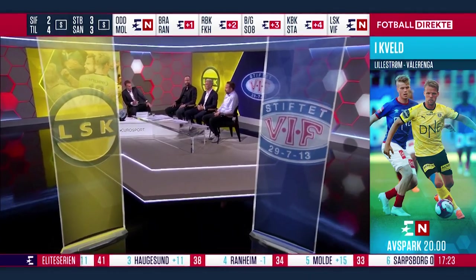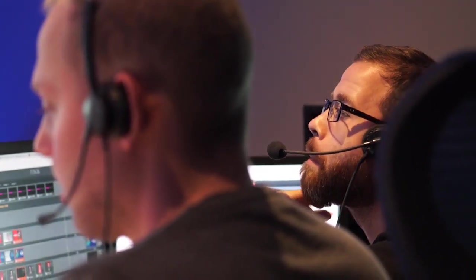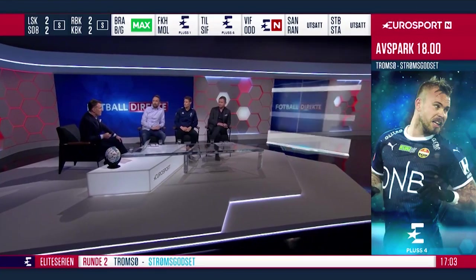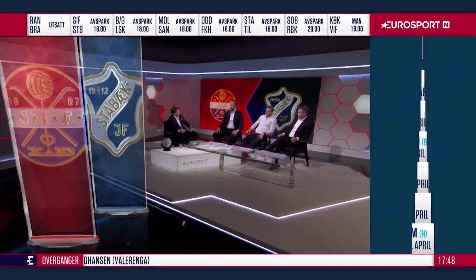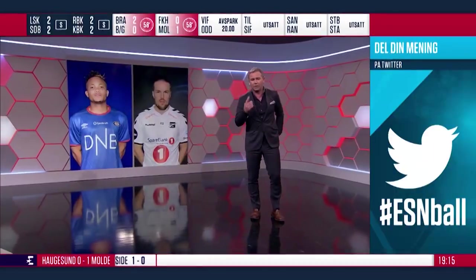The idea about using the virtual screen in AR is to make it look cool, because it gives a lot of dynamics in the studio. We are using AR for a lot of things like screens, tables, and statistics. Often when we have an analytic part of the show, we use AR to show player profiles, statistics, and also odds for betting.